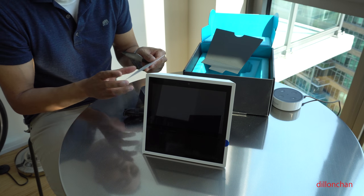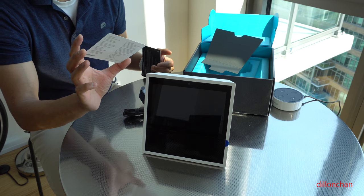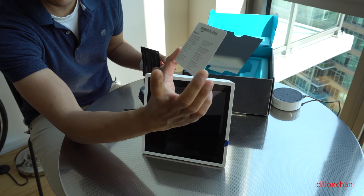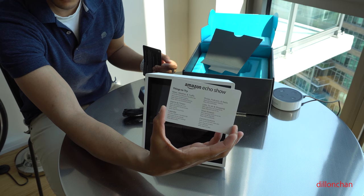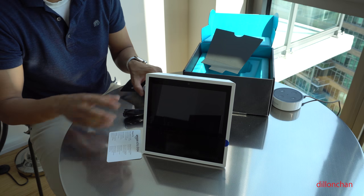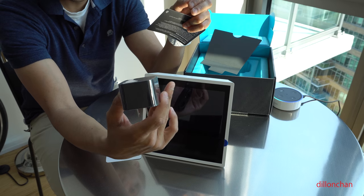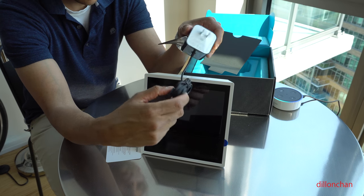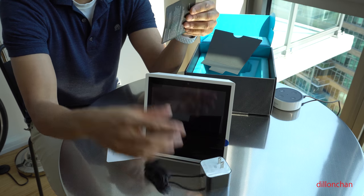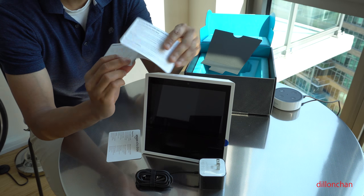We receive a card that says 'Amazon Show — Things to Try,' covering news, alarm, weather, calendar, show, list, shop, and communication. In addition, similar to the Amazon Echo, we receive a 21-watt power brick connected to the Amazon Show. And there are some instructions — a user guide.